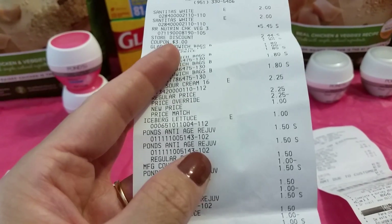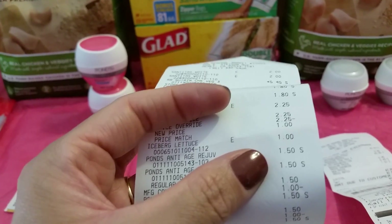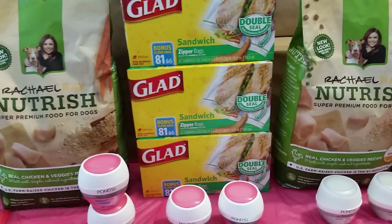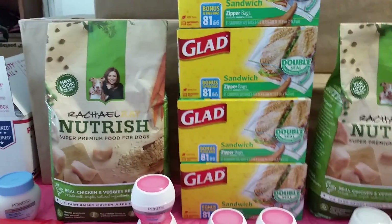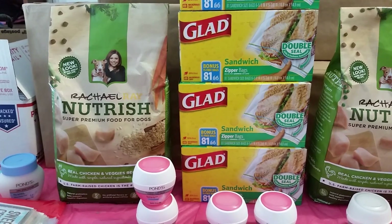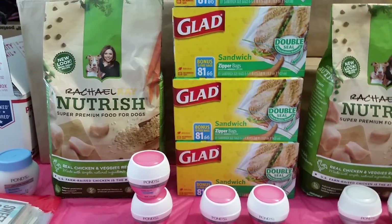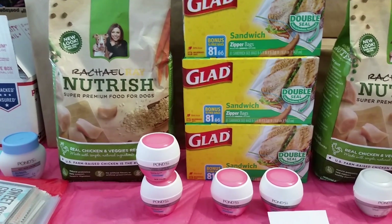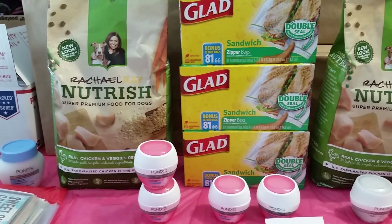My receipt shows right here - Ponds Anti-Aging, $1.50 right there. You use two, you get two, you give them a $3 manufactured coupon, and they will be completely free. I did have a little bit of issue on the Glade sandwich bags - they had to manually insert the $1 coupon because it didn't scan. The Rachel Ray Nutrish dog food, no problem with that at all. But the Glade, it did not scan so they had to manually insert it. The cashier said it is the same - it's not restricted - you're getting more bags than what it says, so she manually inserted the $1 for the Glade.